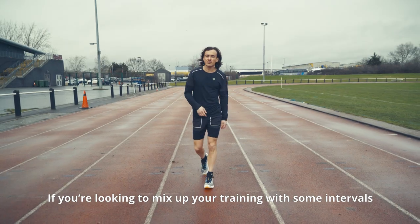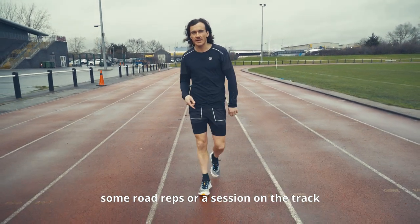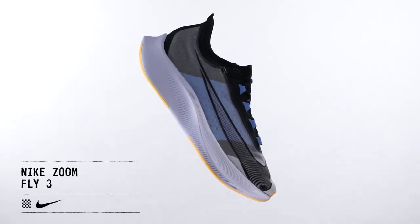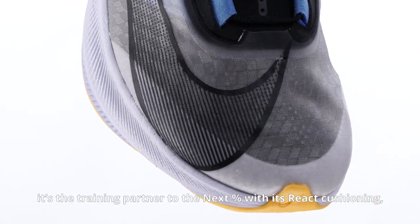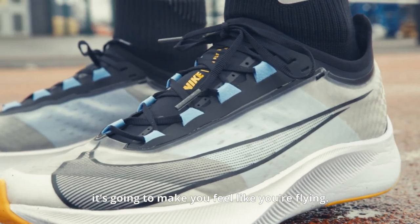If you're looking to mix up your training with some intervals, some road reps or a session on the track, you're going to want a shoe that can keep up. The Nike Zoom Fly 3 is a great choice here. It's the training partner to the Next Percent, with its React cushioning, great response, and that carbon plate is going to make you feel like you're flying.